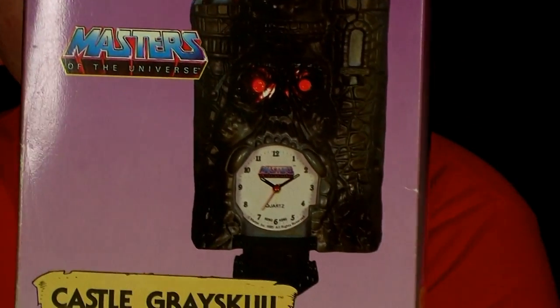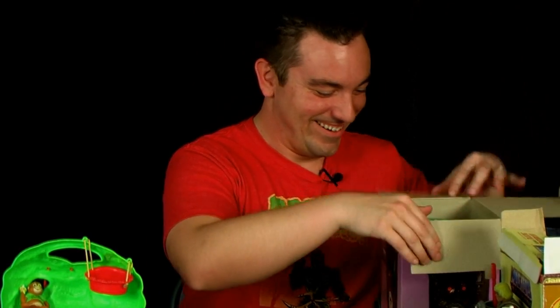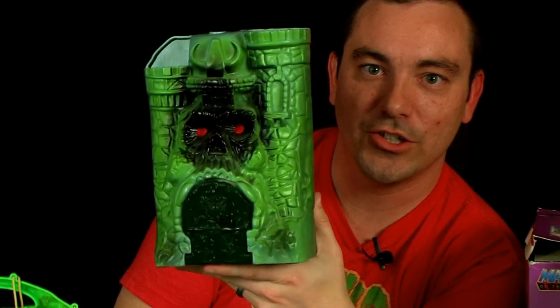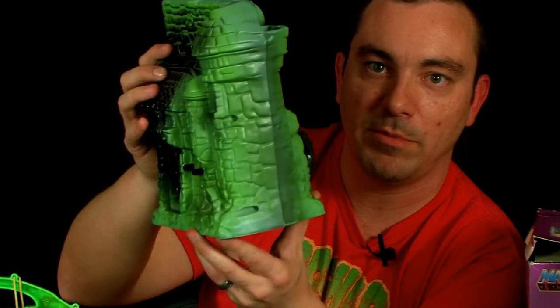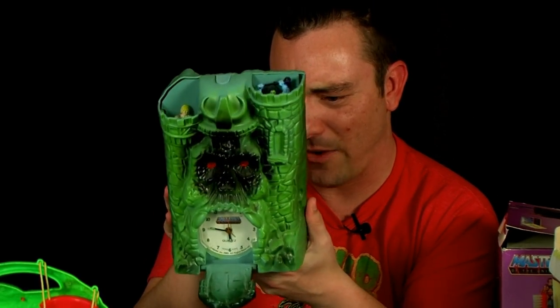One final thing to show you today, and this is my personal favorite — one I've wanted to get forever, so I was stoked to finally get my hands on it. Check this out: it's the Castle Grayskull alarm clock! Sweet box art — Castle Grayskull with He-Man and Skeletor up on the towers. This is a really cool piece; it was $17 at Sears back in the 80s. It looks just like the playset — the same sculpt style all the way around, the same designs on the back as we saw on the actual playset itself. The drawbridge opens up and the clock is inside; I actually have it set and it works great.